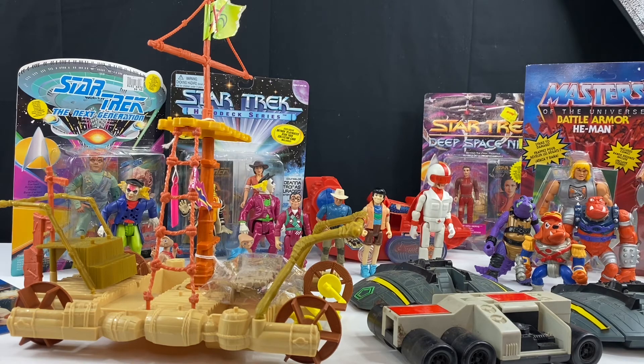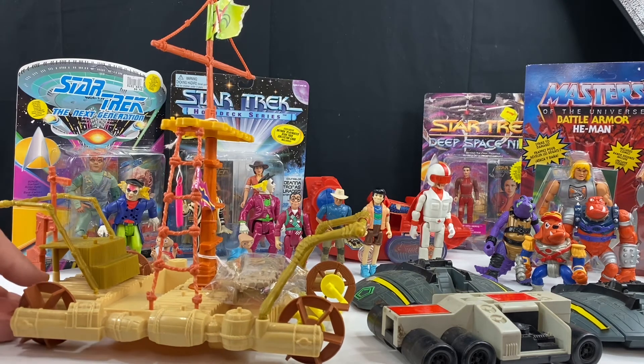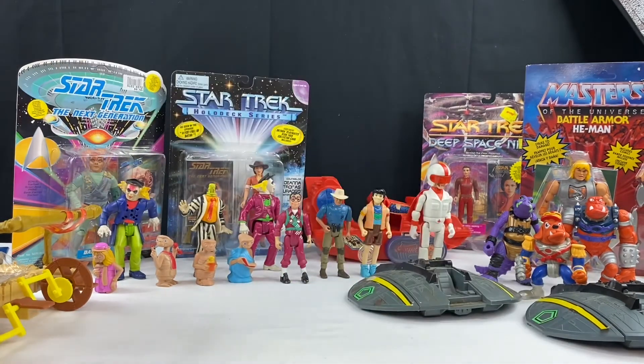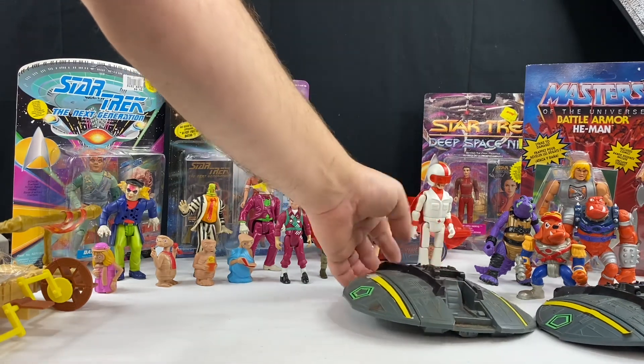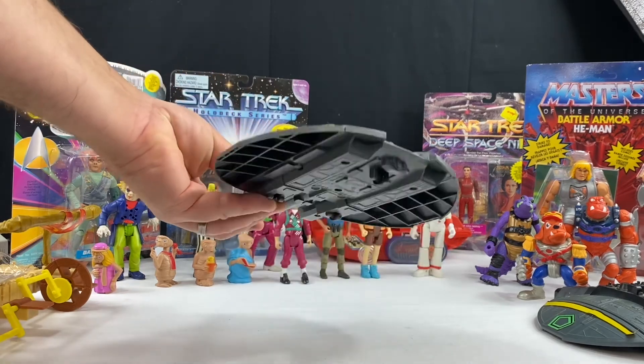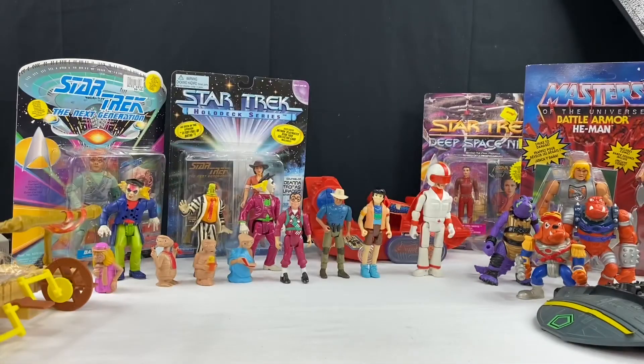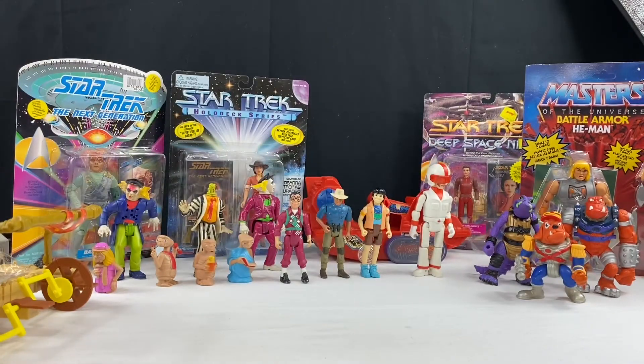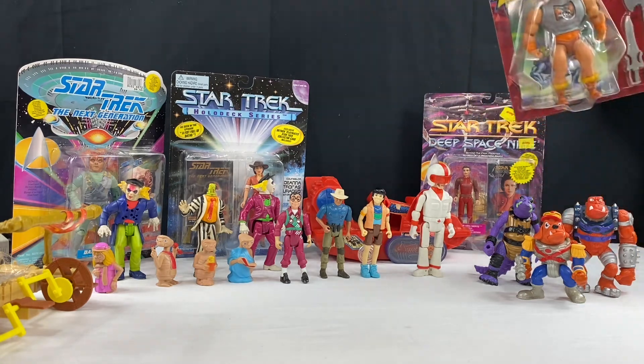Let's take a look at the Battle Armor He-Man. I'm going to pull some of this stuff together and open it up, just for fun, because I try to review all the Origins stuff and I haven't gotten any Origins stuff in a long time. This is disgusting — I've got to clean this. I don't even want to touch it. I'll put that on the floor and I'm going to be putting that in the sink in the next five to ten minutes after this video.